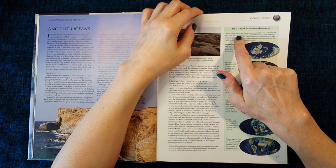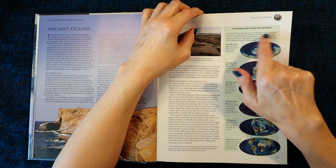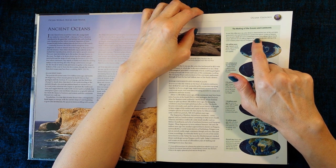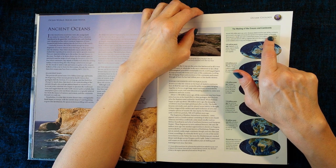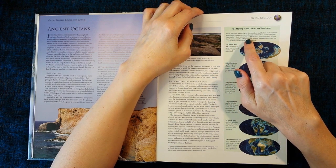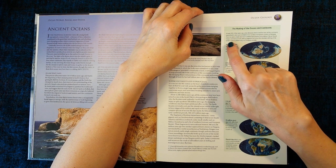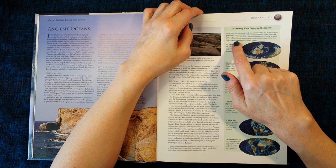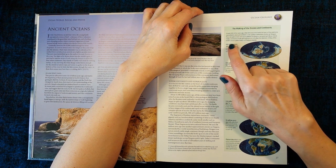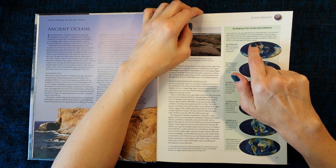Around 200 million years ago, when dinosaurs dominated the land, all the continents were joined in one supercontinent in the southern hemisphere known as Pangea. There was just a single vast ocean dubbed Panthalassa surrounding it like an island. Today's continents are the drifting fragments left when the relentless shifting of the world's tectonic plates finally sent Pangea asunder.